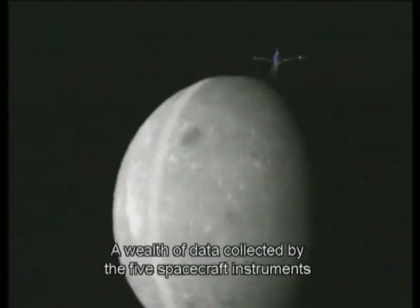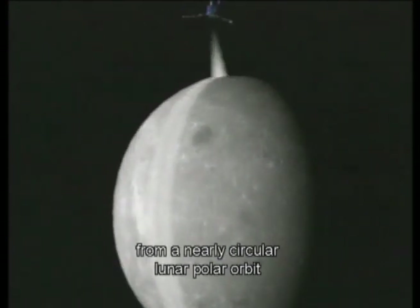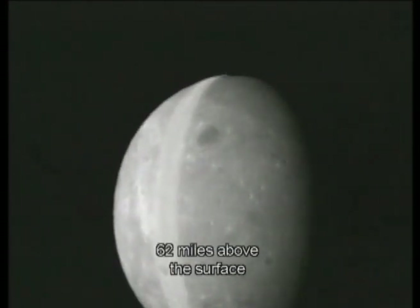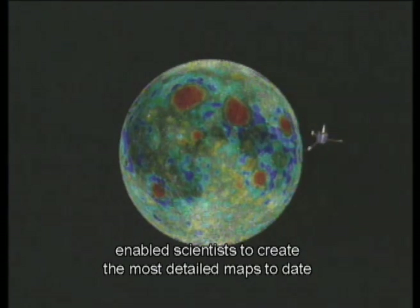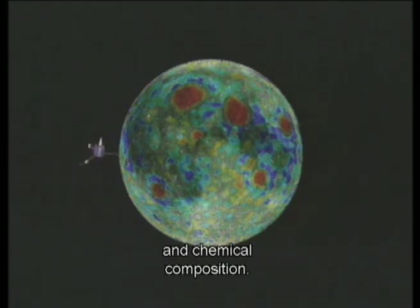A wealth of data collected by the five spacecraft instruments, from a nearly circular lunar-polar orbit 62 miles above the surface, enabled scientists to create the most detailed maps to date of the Moon's gravity, magnetic properties, and chemical composition.